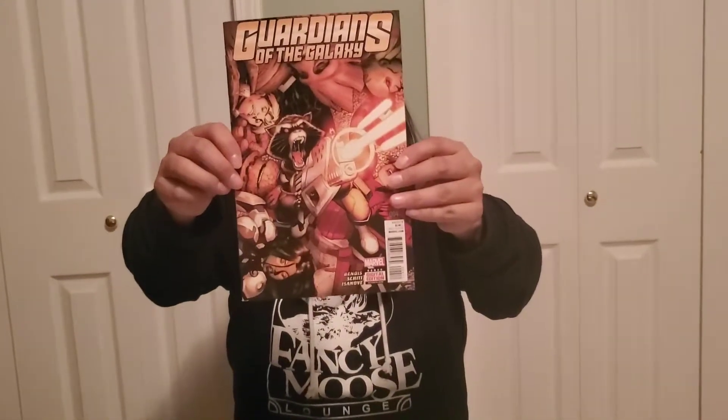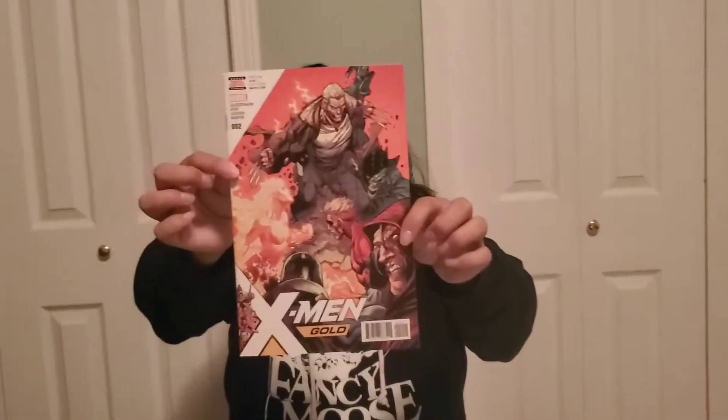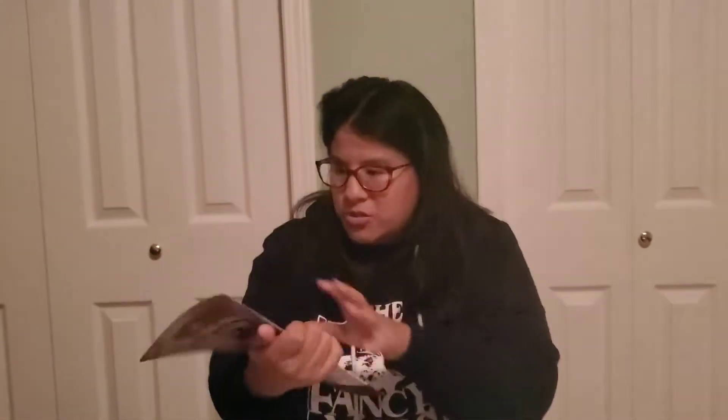And then we got Guardians of the Galaxy number 4 — whoa, sweet! We got Rocket on the cover. That's pretty sick. And then the reason I picked this grab bag — it's got Old Man Logan on it. So that is X-Men Gold number 2.